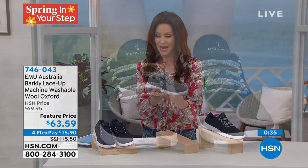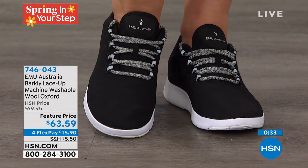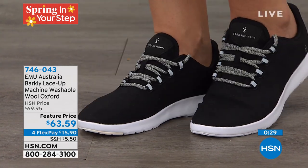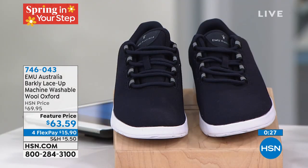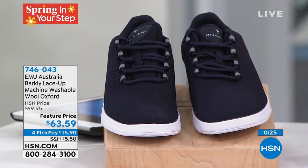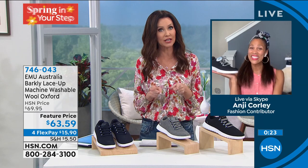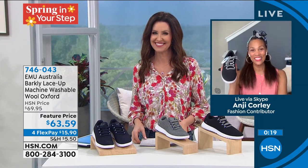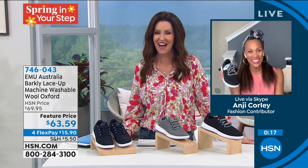And they're washable. These are the gray — my faves. There's the black. Even the laces are cool. And then we have it in navy as well. Remember, whole sizes — size up if you're a half size. Angie, thank you so much. You're going to be back a little bit later with something really special. As you're shopping with us and you want to put that spring in your step, we've got lightweight, we've got breathable.